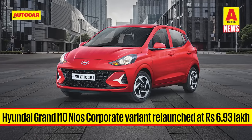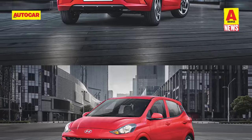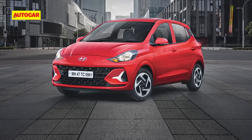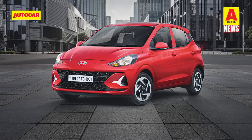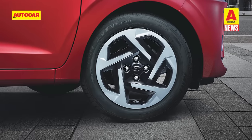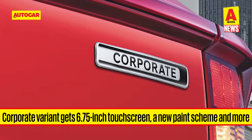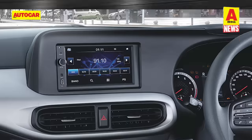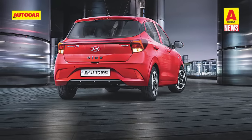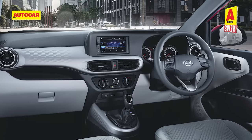Hyundai has launched the Grand i10 Nios Corporate variant, priced from 6.93 lakhs to 7.58 lakhs. The new Nios Corporate variant is available in both manual and automatic form with the same 83 hp 1.2-liter petrol engine. Compared to the Nios Magna, this new variant adds features such as dual-tone covers for the 15-inch wheels, a new Amazon Gray exterior finish, a corporate emblem on the tailgate, and a 6.75-inch touchscreen infotainment. However, compared to the Sportz and Executive, it misses out on a rear camera, rear defogger, projector headlamps, alloy wheels, an 8-inch touchscreen, and Android Auto and Apple CarPlay.